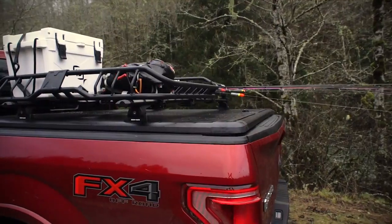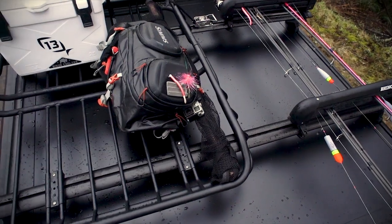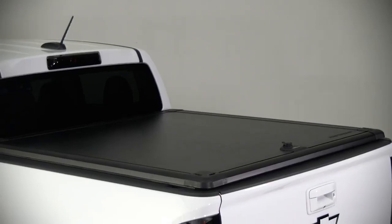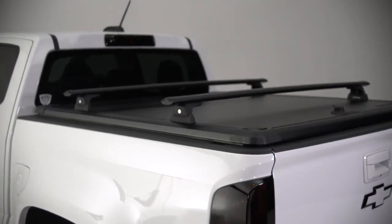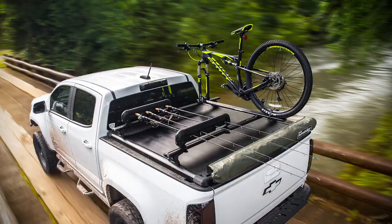A built-in perimeter track system on the top of the bed cover allows for unique personal customization. Each cover comes with the essentials: the Ridgelander bed cover, four rack quick mount legs, two Rhino-rack vortex bars, and a Tango track system. And with over 35 Ridgelander approved Rhino-rack accessories, the possibilities are endless.